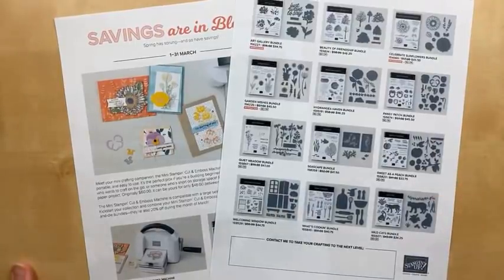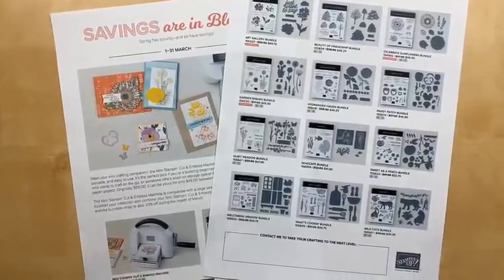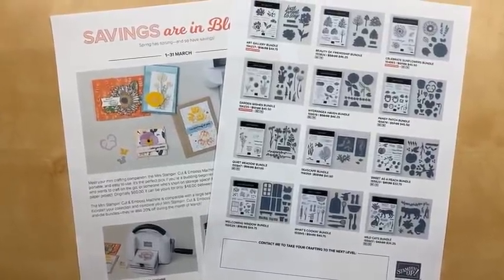Hello, hello! It's Julie Davison from juliedavison.com. Welcome to Thursday Night Stamp Therapy. I'm so glad you're joining me today.